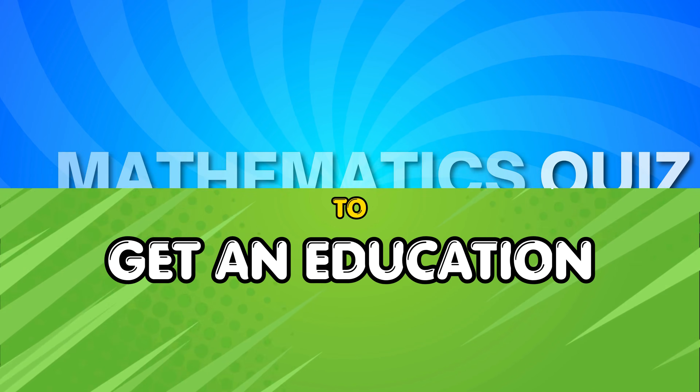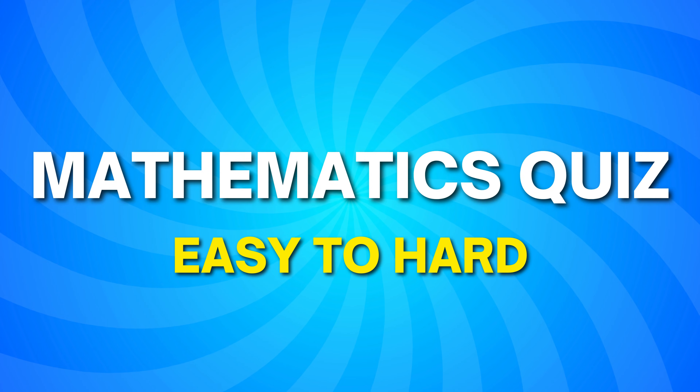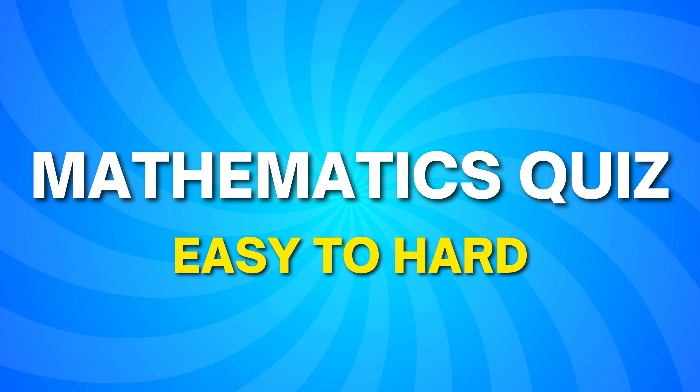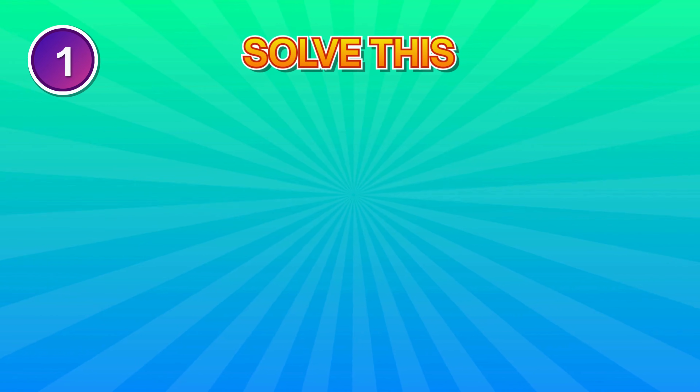Ready for a quick challenge? Let's see how sharp your eyes really are. Every question gets trickier, so stay focused and play along till the end. And before we start, tap like and hit subscribe so you never miss the next challenge. Let's jump straight in!